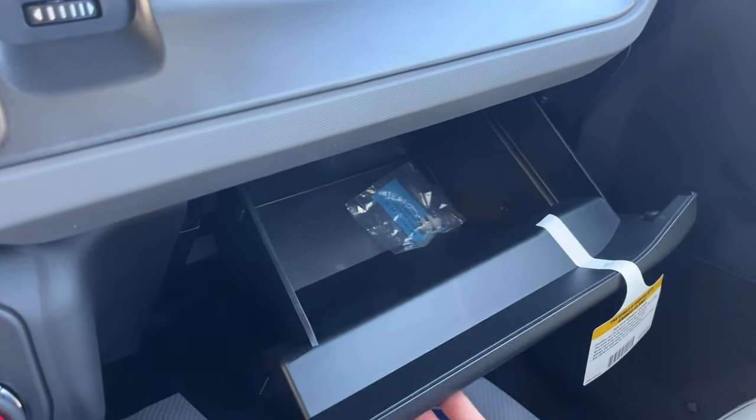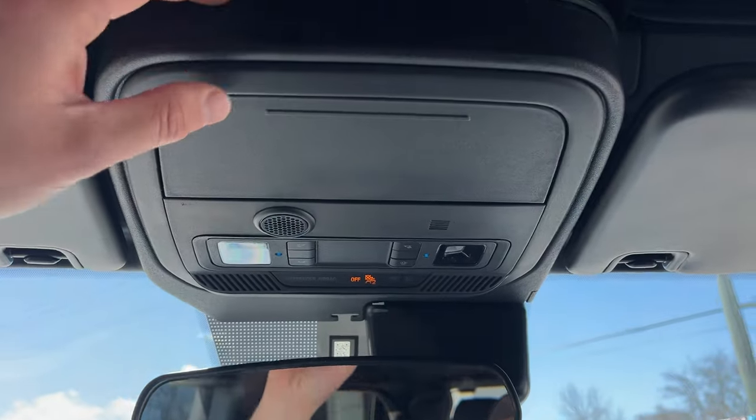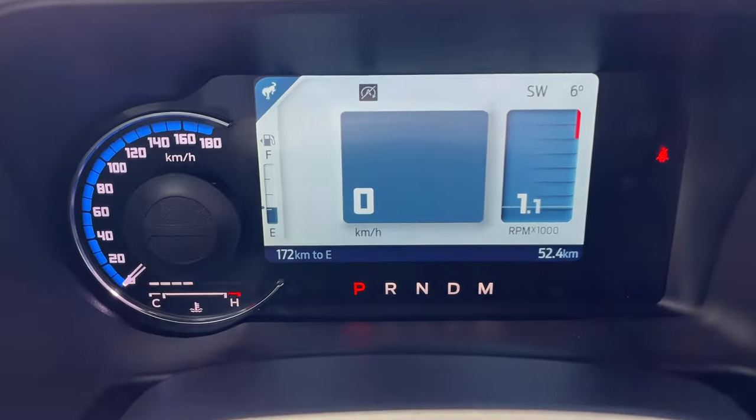And then down here, you have some storage inside the lockable glove box. Your rearview mirror and a place for your sunglasses. And of course, your reading lights up here. So a really nicely equipped two-door Bronco all the way around.